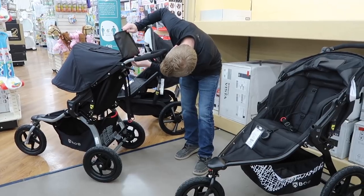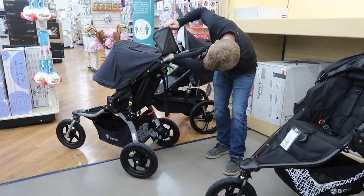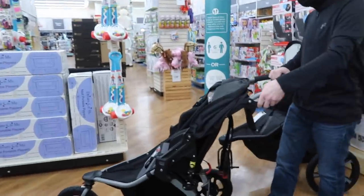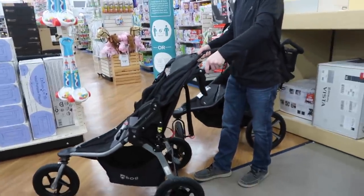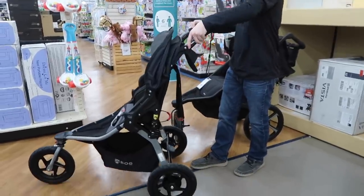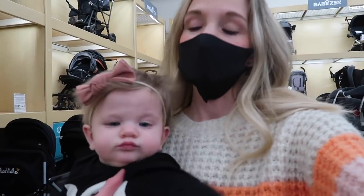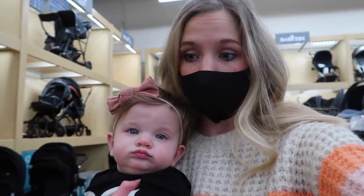We're looking at a different one now. So far it's between this one and the baby jogger. This brand is BOB. It has the little window on top and the visor part comes down super far, just like the other one, but it actually looks a little bit more sturdy — like the wheels and stuff. And since that's the point of us getting a jogger, we kind of like this one a little more.